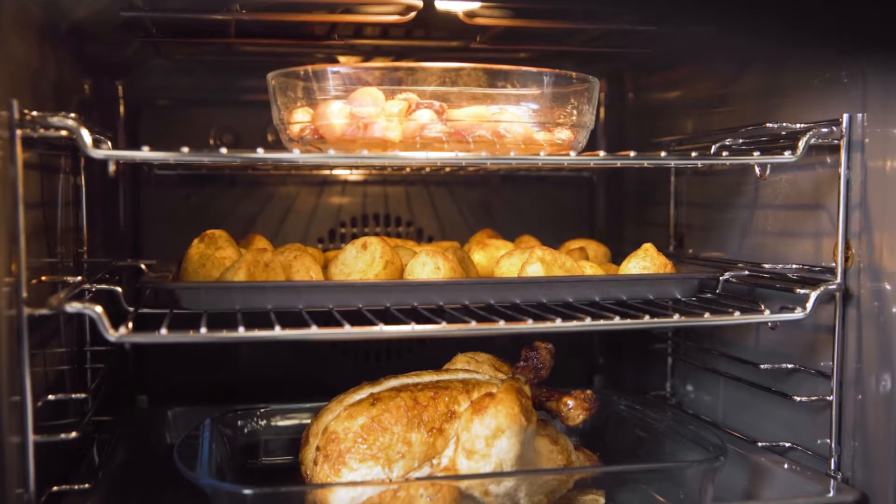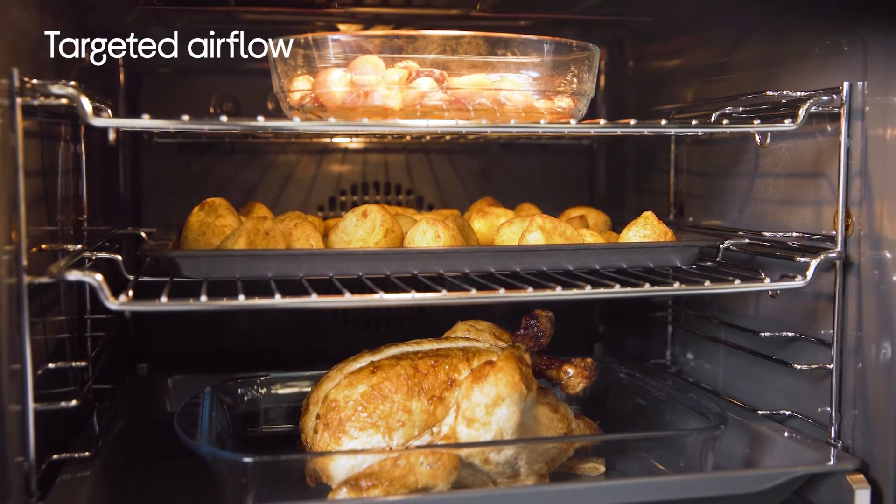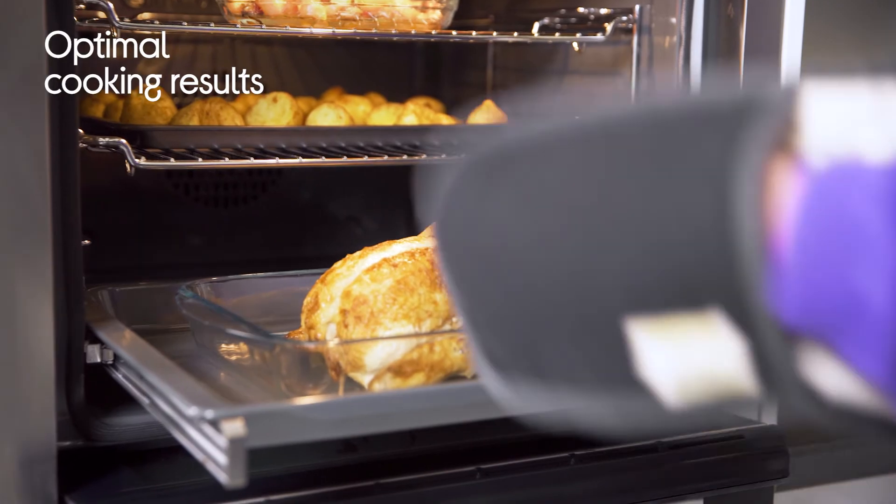This is achieved by a high-speed targeted airflow that moves heat evenly throughout the oven, which ensures your dishes remain juicy and distinct from one another, without any intermingling of flavours. Now you'll be able to serve full course meals with consistent and optimal cooking results no matter what's on the menu.